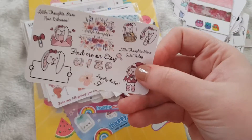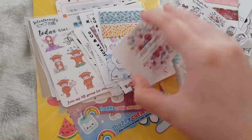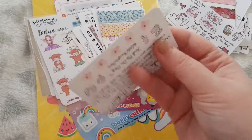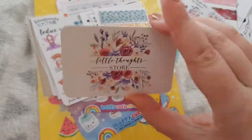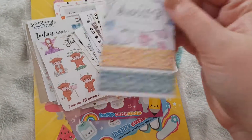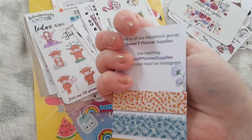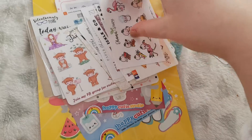Then we have a gorgeous sticker from Little Thoughts Store and a loyalty card as well — I've already got one so I'll save this for when my next one is full. Then this one from Sweet Pea Planner Supplies — gorgeous foil washi.